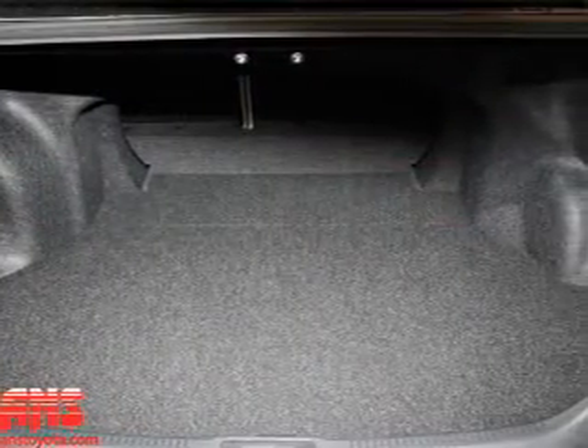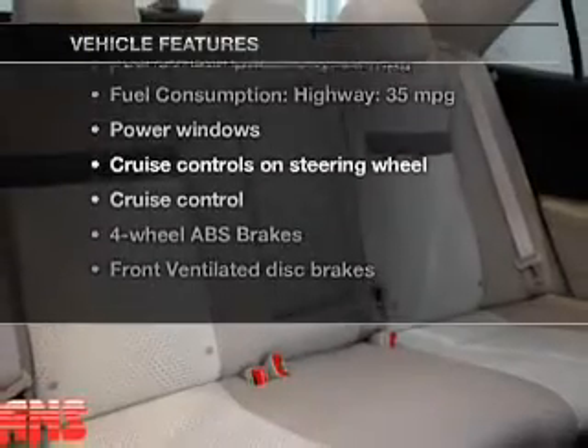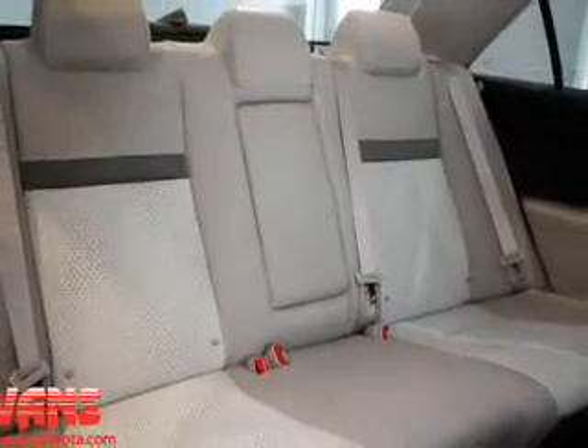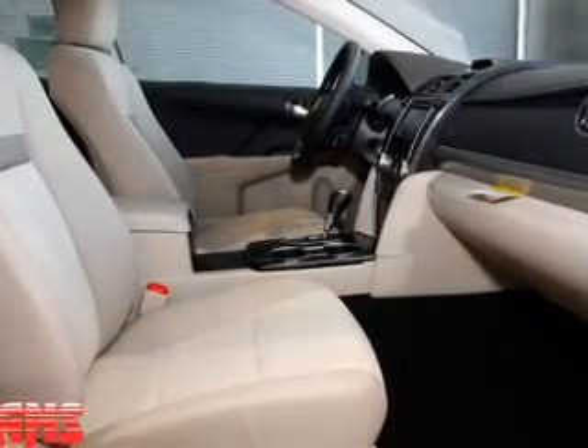This vehicle has both. And with these notable features, you won't want to miss out on the opportunity to own this amazing ride. Power windows, cruise control, an AM-FM stereo with a CD player, power mirrors, power steering.